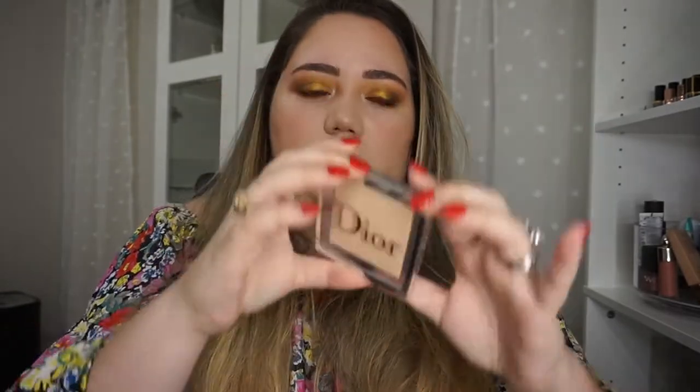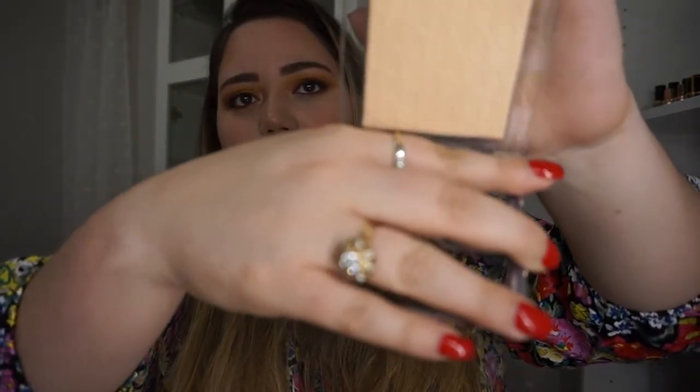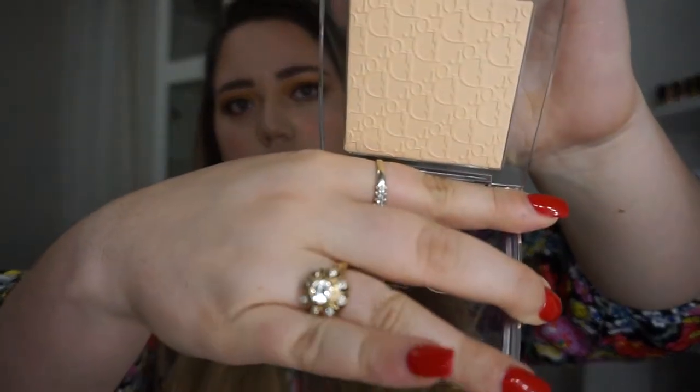And then I got the new Dior powder — so pretty. They actually didn't have any out, and I asked one of the girls and they had one left in the bottom. Look how pretty this is — it felt really nice. It has the Dior embossed on there.